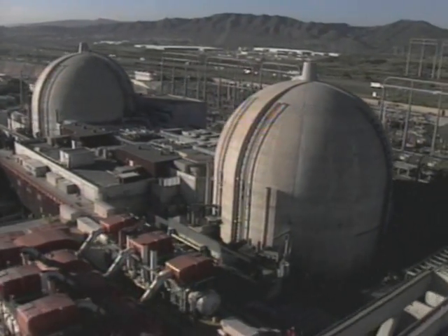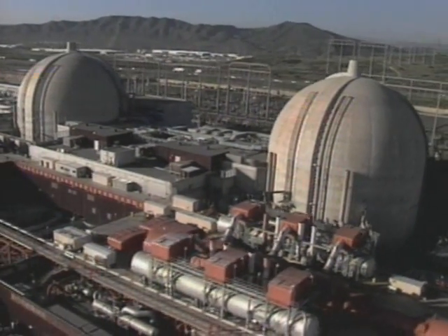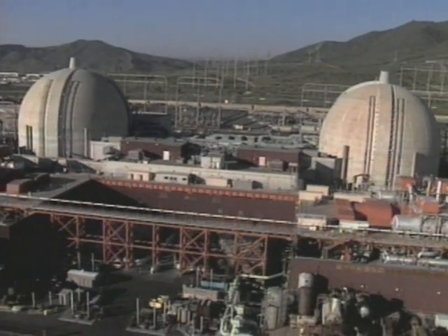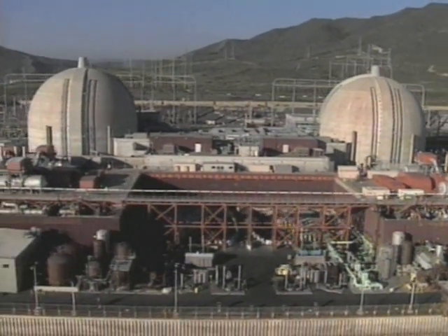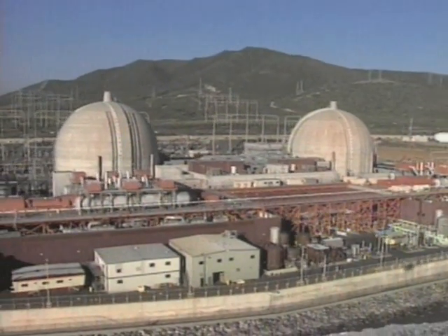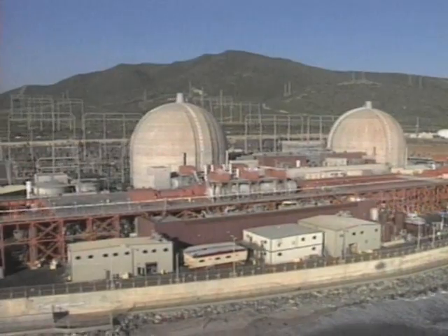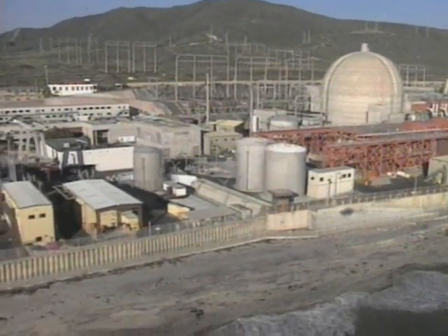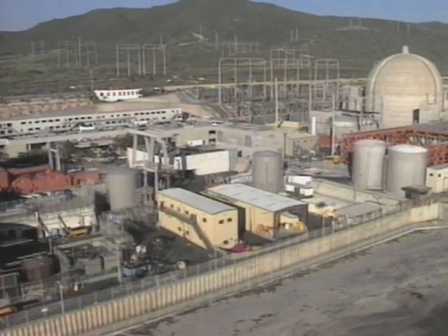Nuclear industry experts say the dangers of on-site waste storage have been greatly exaggerated by critics. The Nuclear Energy Institute, NEI, is a major political voice for the industry in the United States. Adrian Hamer is executive director of NEI's strategic programs. The Nuclear Regulatory Commission has estimated it's safe for another hundred years at the site in the locations where it is, whether it's in the fuel pools or whether it's in dry cask storage.